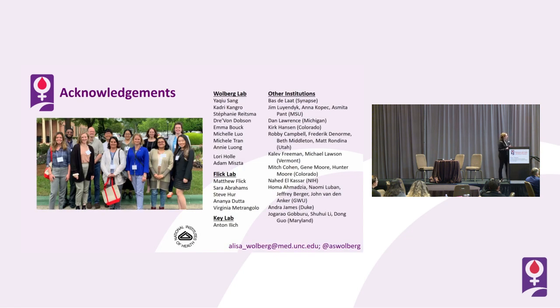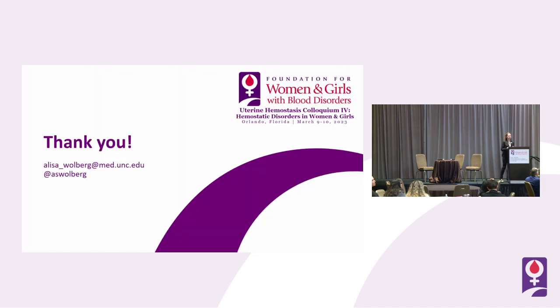I'd like to thank my lab, Matt Flick's lab for the use of the mouse models, Nigel's lab for collaboration on clinical cohorts allowing us to take this into more human-relevant settings — we're not just saving mouse lives but maybe one day saving human lives. I'd also like to thank HOMA, who did a phenomenal job putting together that study and is following it up with additional studies. Thank you for your time and attention, and I'll be happy to field questions.